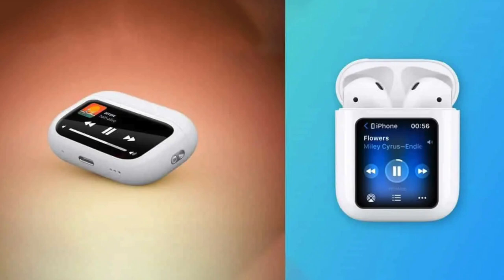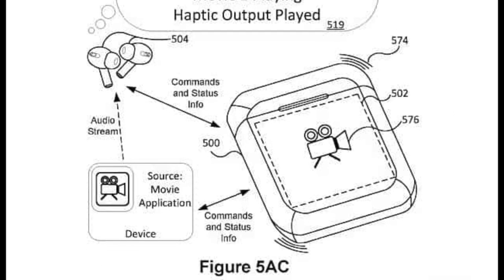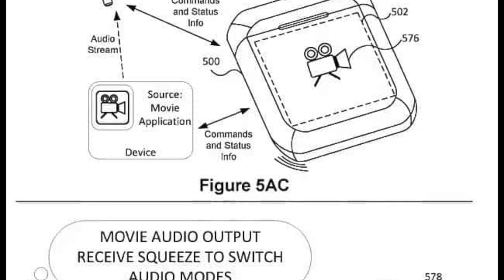But what features could Apple integrate into the brand new AirPods model? From what the patent shows, you will have music control, video playback, quick access to AirPods settings, and many more. In short, it will be just like an iPod mini but with revamped features.